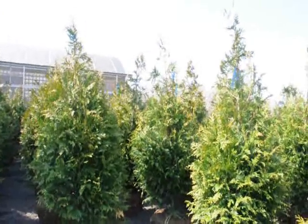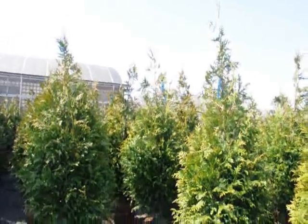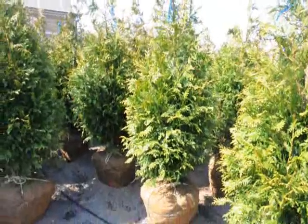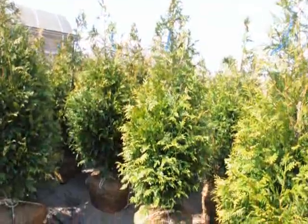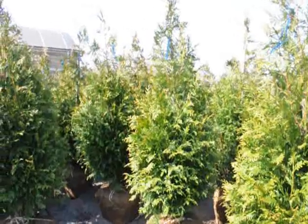Our five to six foot trees, we get approximately 140 on a tractor trailer load. These five to six foot trees that you see right here are $72 delivered anywhere east of the Mississippi if you buy a tractor trailer load. If you buy less than a tractor trailer load, the price per tree may go up slightly.